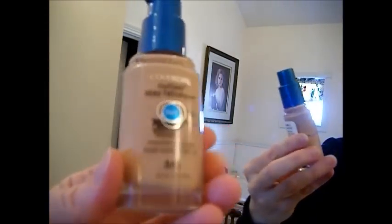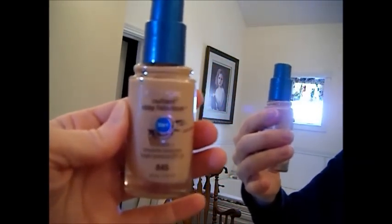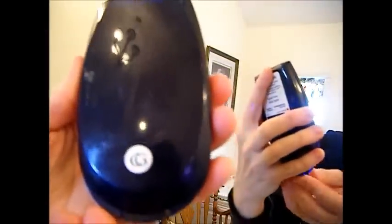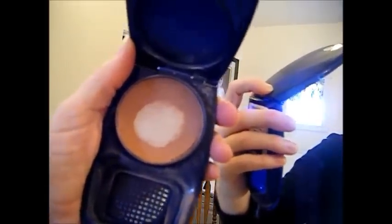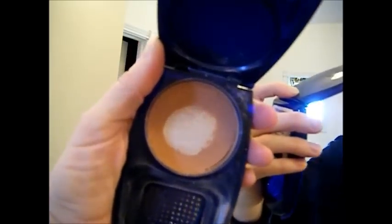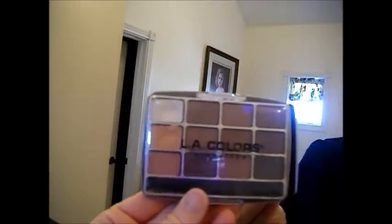Number 845 is called Warm Beige. I actually use this for contouring, but I'll put it all over my face in the summer when I have more of a tan. It's CoverGirl Outlast Stay Fabulous 3-in-1 with SPF 20. And always use a little bit of setting powder — that's what the big brush is for. I just set my makeup with that. Somebody gave me this LA Colors Palette for the eyes, and that's what I'm going to use today.